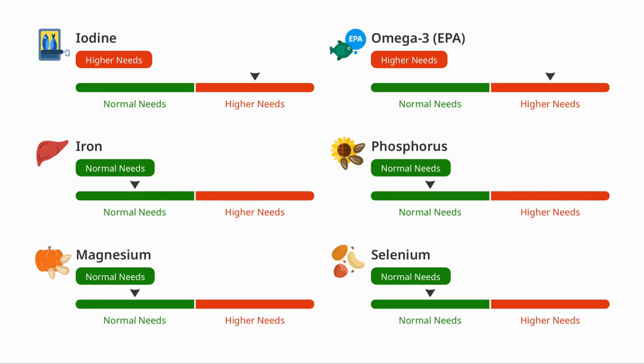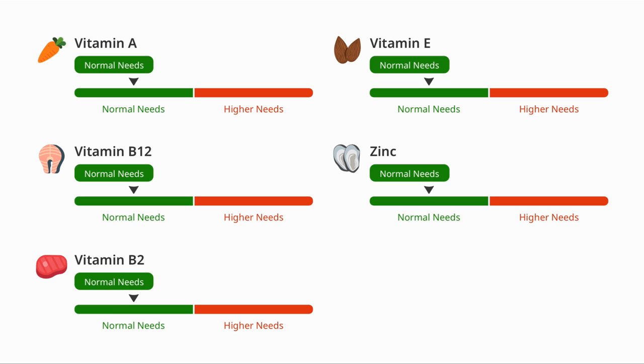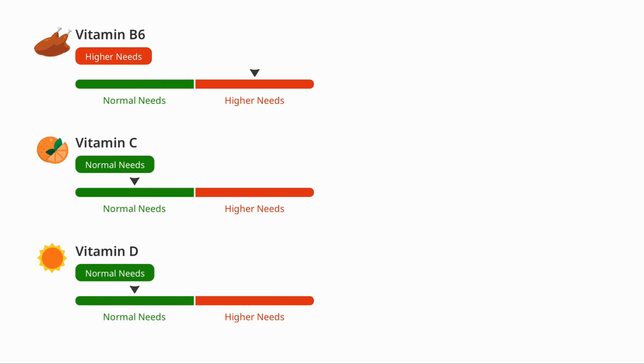Here we see a higher need for iodine, for which I am mostly eating seaweed at the moment. On the omega-3 front, we take omega-3 rich fish oil supplements. The report covers whether you have higher vitamin needs — both my wife and I do have a higher need for B6, which is required in fat and protein breakdown, and we are taking a B6 supplement.